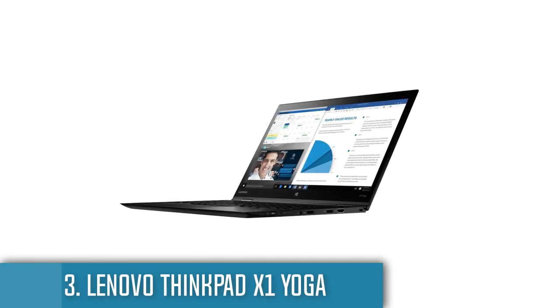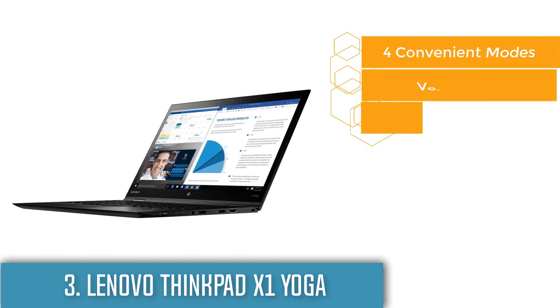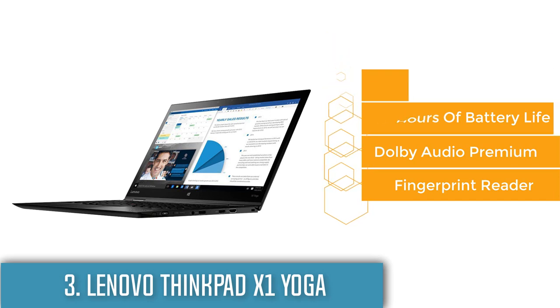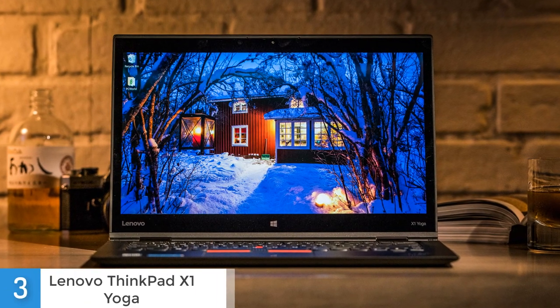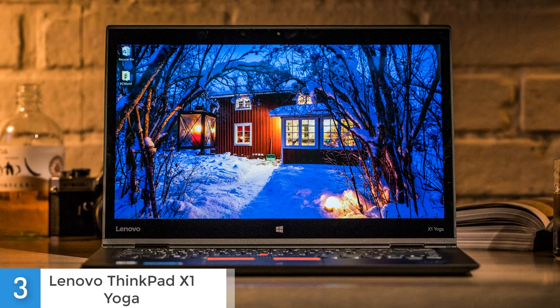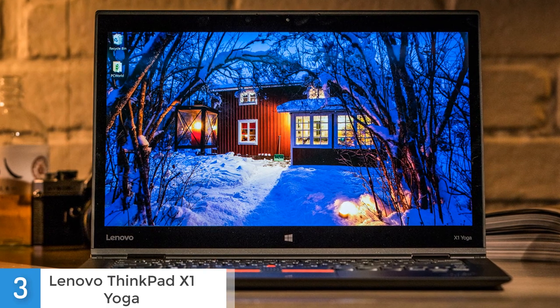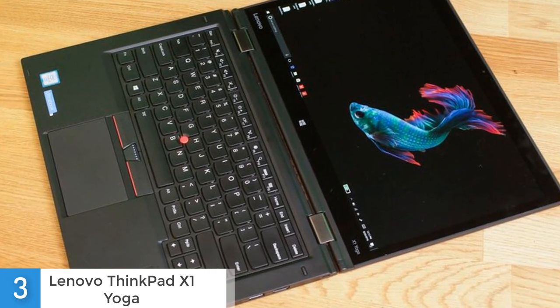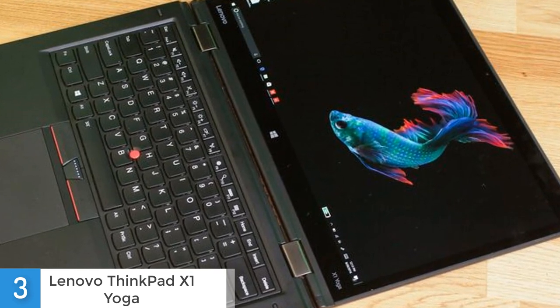At number 3 we have the Lenovo ThinkPad X1 Yoga. Whether you use it in laptop, tablet or tent mode, the ThinkPad X1 Yoga 2-in-1 is a productivity powerhouse. This lightweight 14-inch laptop combines a premium carbon fiber chassis with a comfortable keyboard, vibrant screen, accurate stylus and long battery life. This 2-in-1 doesn't come cheap, but business users who want fantastic flexibility and portability will find it worth every penny. Like other ThinkPad Yogas, this model uses a strong dual-hinged design to let you bend the screen back into stand and tablet modes.